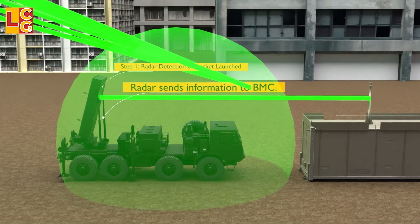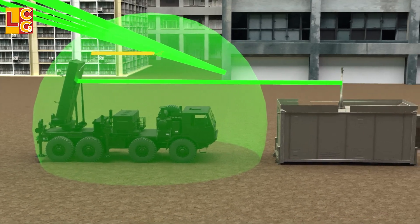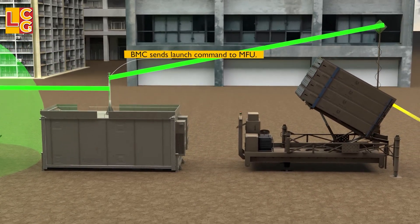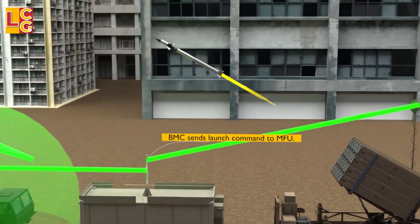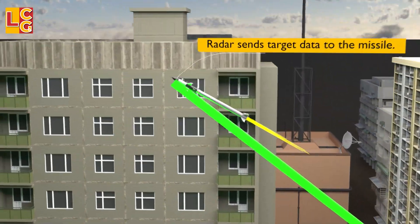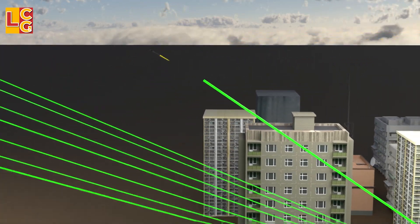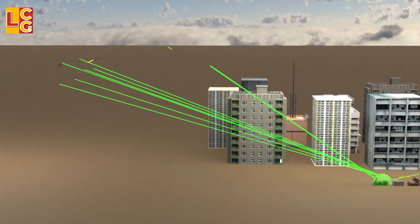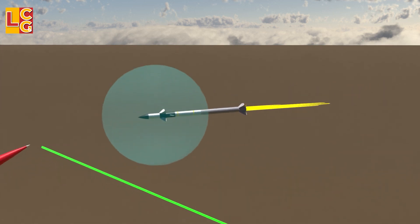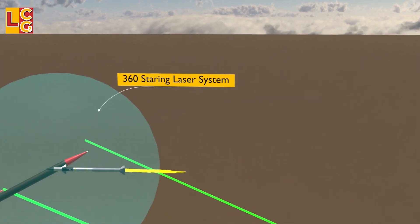Lastly, is the interception. Using the BMC, the launchers will now be ordered to fire Tamir missiles to destroy the enemy rockets. The control center will then send the target data to the missile seeker while it is in its mid-course flight so that it can accurately hit the target. The Tamir missile will use its fuse system with a 360-degree steering laser system to detect when an enemy rocket has entered the lethal range of the warhead.